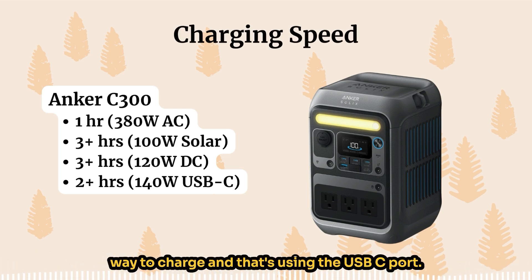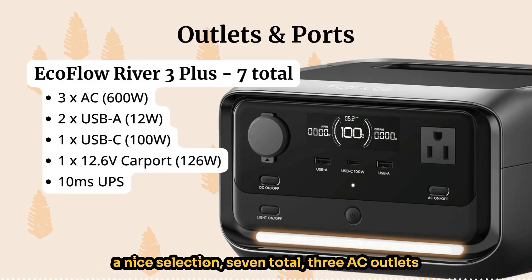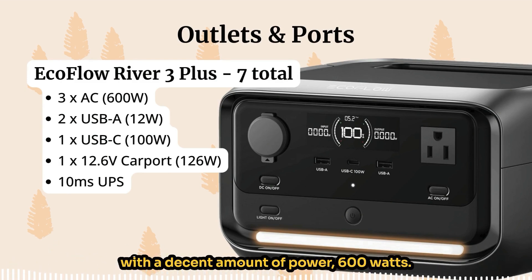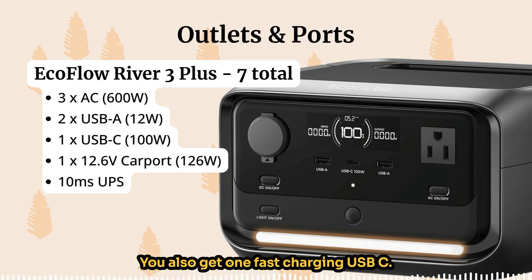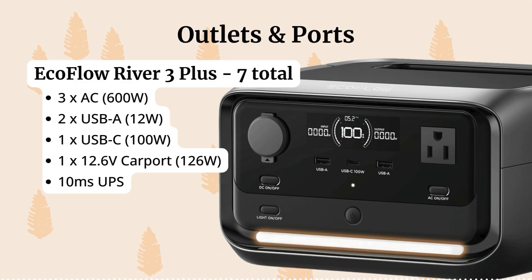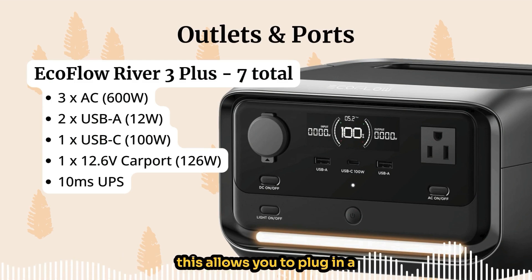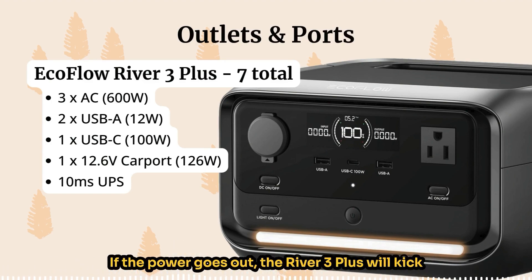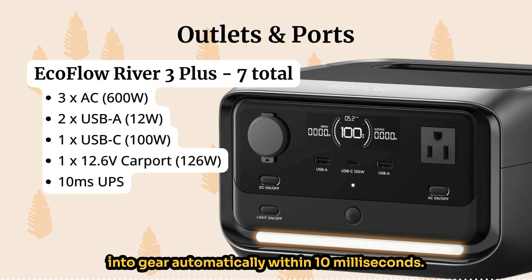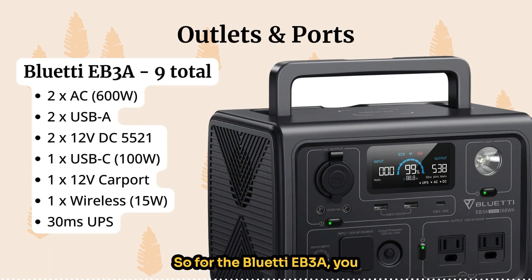For outlets and ports, the EcoFlow River 3 Plus gives you seven total: three AC outlets at 600 watts, two USB-A ports, one fast-charging USB-C great for laptops, and one 12.6V car port. It also features a 10-millisecond UPS switchover — an uninterruptible power supply feature that automatically kicks in within 10 milliseconds if the power goes out, great for sensitive equipment.